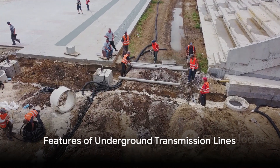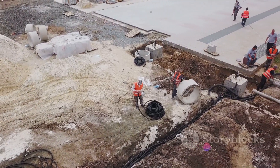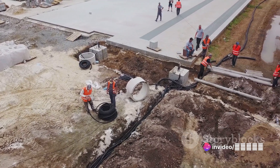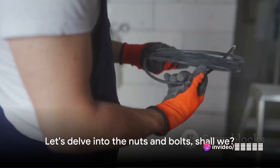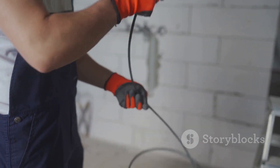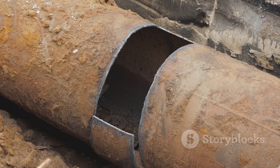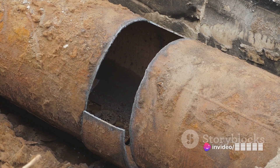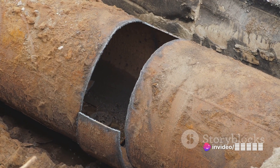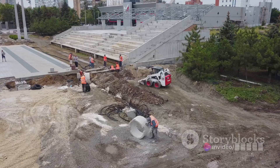But what makes these underground transmission lines tick? What are their key features? Let's delve into the nuts and bolts. One of the most vital features of underground transmission lines is the specially designed cabling. These aren't your everyday power cords — they're constructed to withstand the challenging conditions found underground. The cables are often insulated and protected to ensure the safety and integrity of the electrical transmission, keeping the lights on and your devices powered.